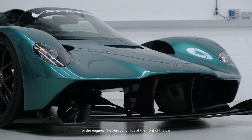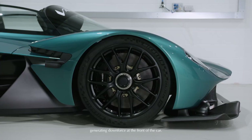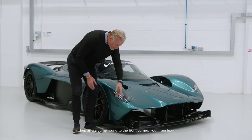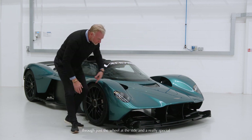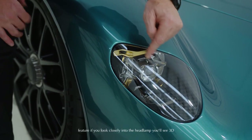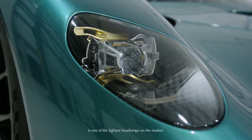The aerodynamics at the front of the car — you can really see from this huge wing — this is really about generating downforce at the front of the car. As we come round to the front corner, you'll see how the planes work to divide the air, to get the air to come through past the wheel at the side. And a really special feature: if you look closely into the headlamp, you'll see 3D printed parts and a different carbon fiber weave that make it one of the lightest headlamps on the market.